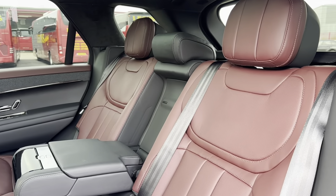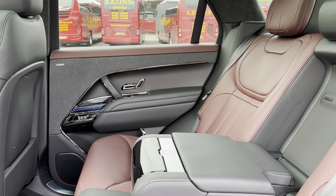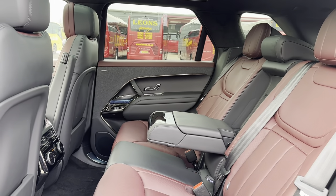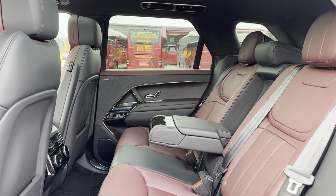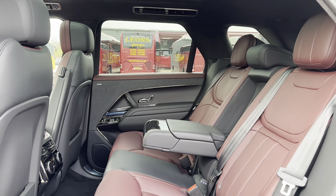Moving into the rear seats, you can see they are made out of a half red and half black leather upholstery. This brings the amazing look of the exterior into the interior and also provides the utmost comfort. The rear seats are electronically adjustable and the middle seat also folds down to create an armrest as well as storage for your passengers, adding some amazing little details to make their experience more enjoyable.